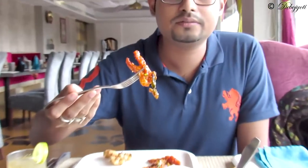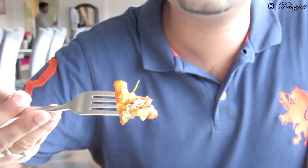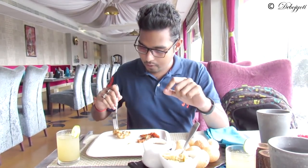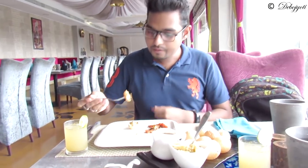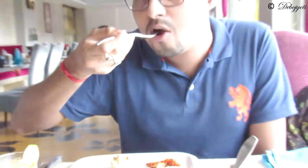So guys, this is the veg starter — it's crispy, a bit sweet, a bit sour. This one is the garlic fish. It's super crispy outside but inside it's very soft and has a prominent flavor of cilantro and garlic.